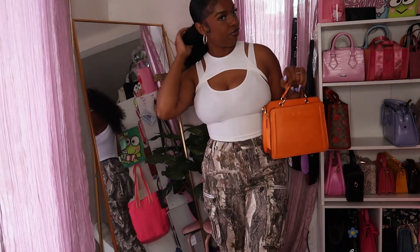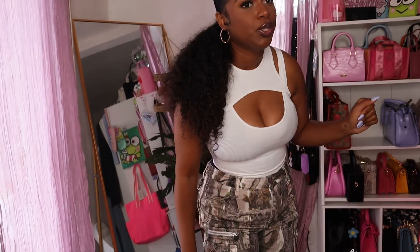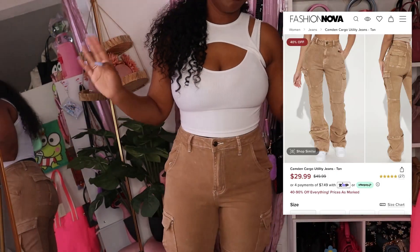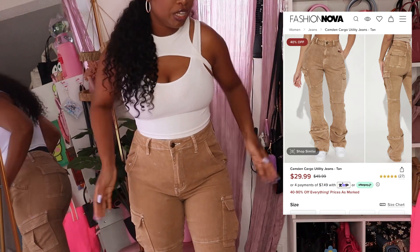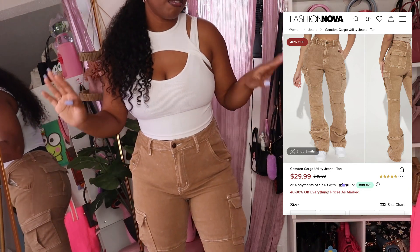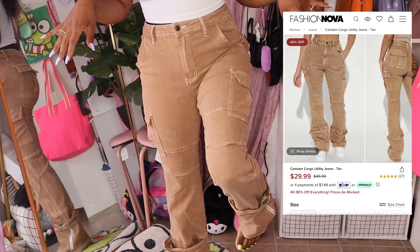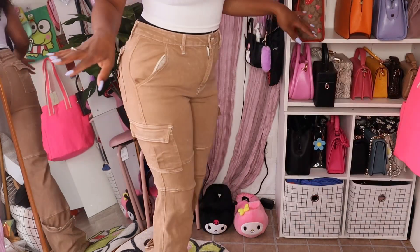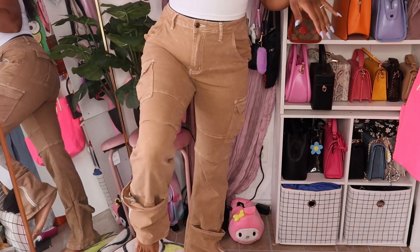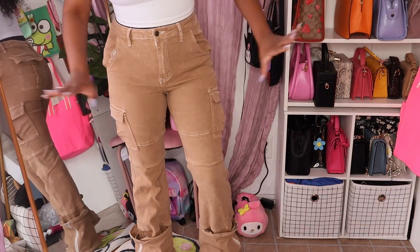I need to change my battery pack to keep the haul going. The next item you've already seen in one of my vlogs but I wanted to include it because I love them so much — these are definitely one of my favorite pairs of pants. The bottoms are kind of big and they have a little zipper on the side. I got so many compliments when I wore these. Definitely 10 out of 10.